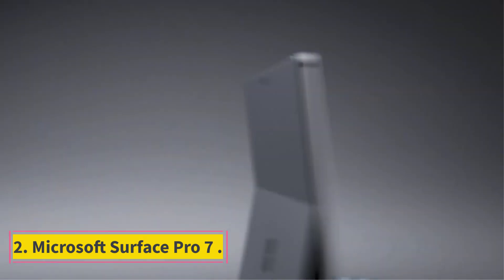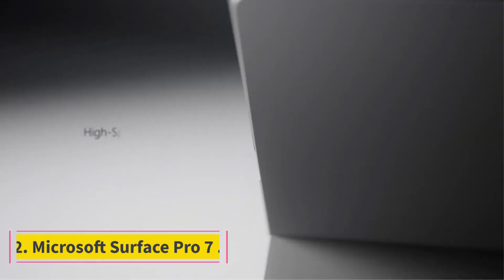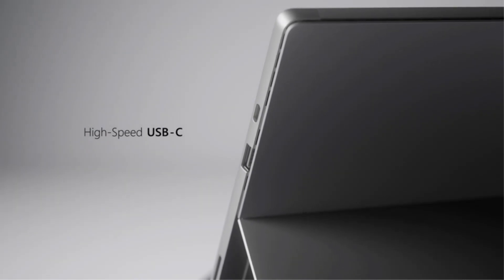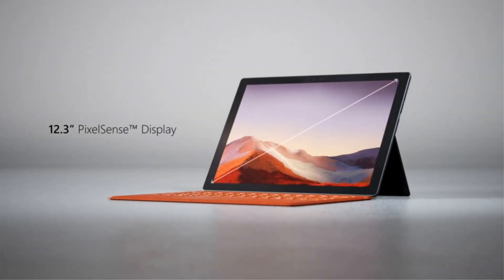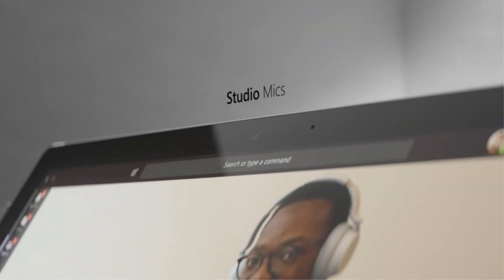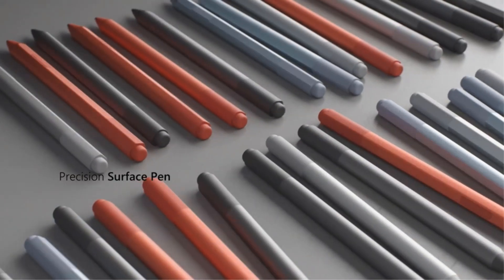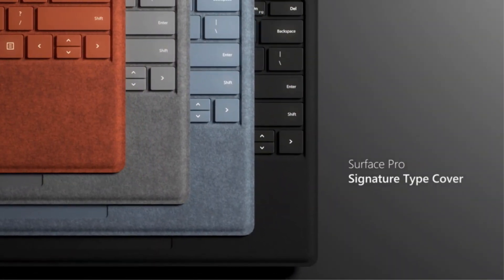Number 2: Microsoft Surface Pro 7, featuring a 10th generation Intel Core i5 processor, a PixelSense pressure-sensitive display, 8GB RAM, and 256GB SSD. The Microsoft Surface Pro 7 offers versatility when it comes to the range of Windows laptops. Enjoy the flexibility of a tablet and laptop in one, making it ideal for photographers and creators to edit and view pictures on the go.